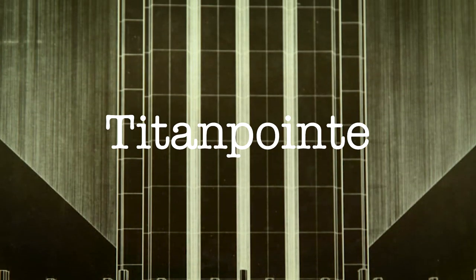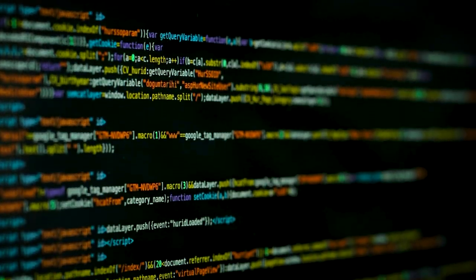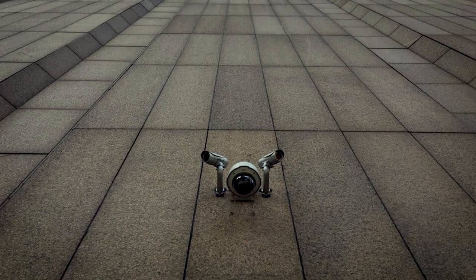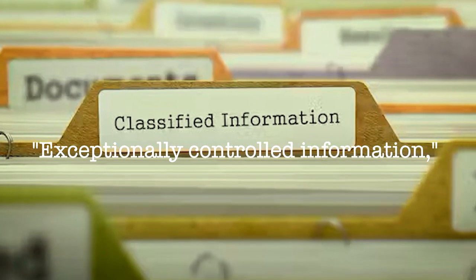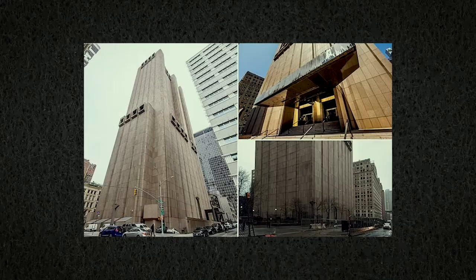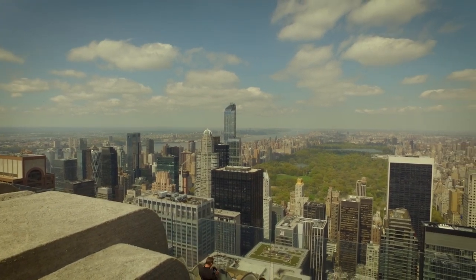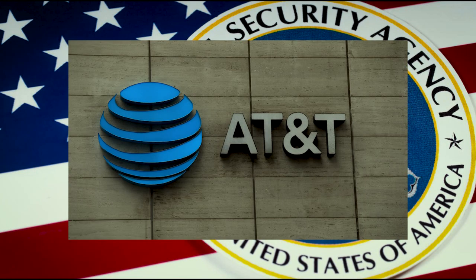Codenamed Titan Point, it was allegedly designed as a hub for espionage, intercepting phone calls, faxes, and internet data. These codenames, like Titan Point, serve as a blanket over sensitive details about companies directly working with the NSA to help them in surveillance and spying. This type of information falls under the category of exceptionally controlled information, which means beyond top secret. Travel guides from April 2011 and February 2013 unravel the connection between Titan Point and 33 Thomas Street. The 2011 guide specifies Titan Point's New York City location, while the 2013 guide identifies Lithium — the NSA's code name for AT&T — as the overseeing partner.